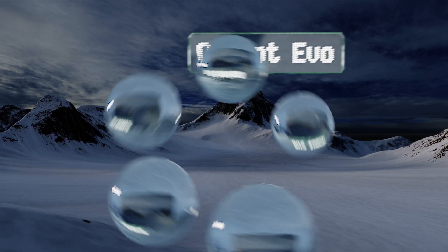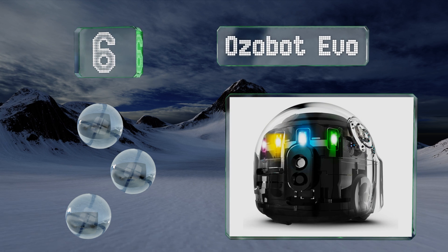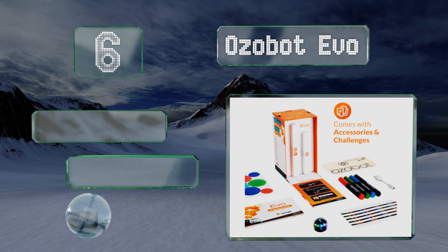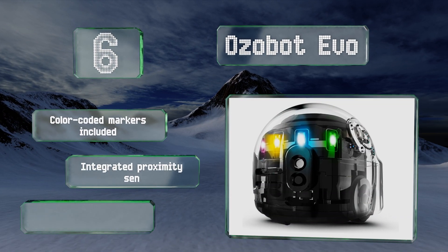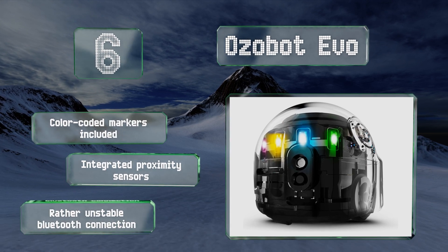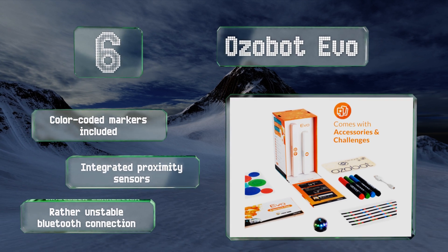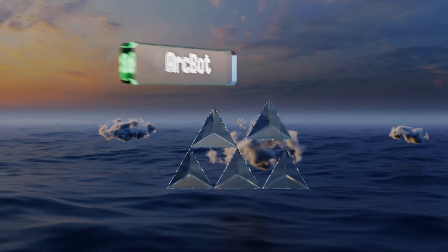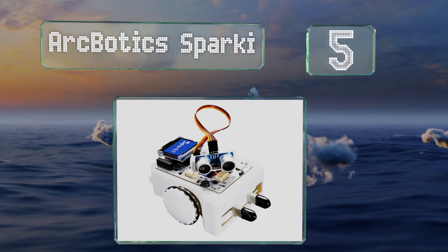Moving up our list to number six, compatible with most iOS and Android mobile devices, the Ozobot Evo is a pocket-sized educational learning tool that grows with children by allowing them to track their skills development over time while simultaneously connecting with friends to share new ideas. It comes with color-coded markers and integrated proximity sensors, but its Bluetooth connection is rather unstable.